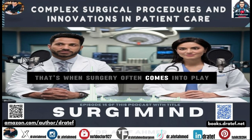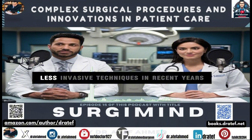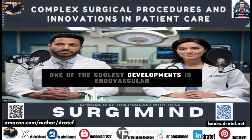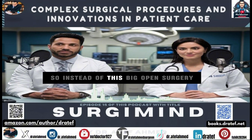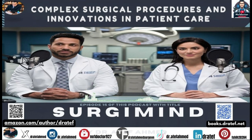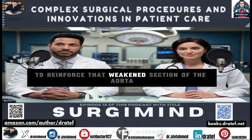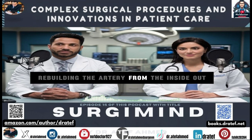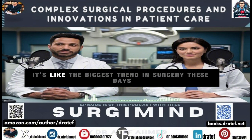We've seen a huge shift towards less invasive techniques for triple-A's in recent years. One of the coolest developments is endovascular aneurysm repair, or EVAR. Instead of big open surgery, they go in through an artery in the groin, thread a catheter up to the aneurysm, then deploy a stent graft — basically a tiny fabric tube — to reinforce that weakened section of the aorta and prevent a rupture. They're essentially rebuilding the artery from the inside out.